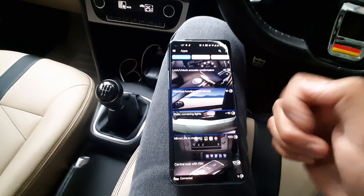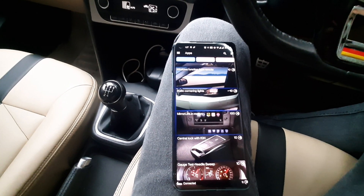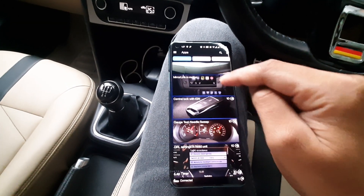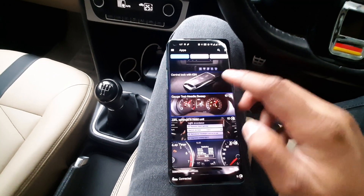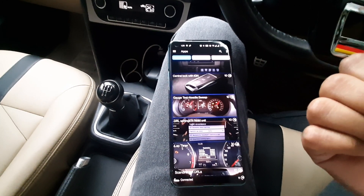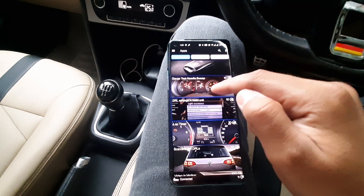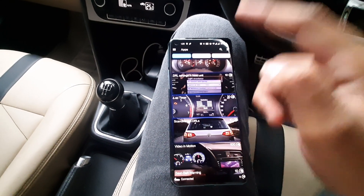Windows function lets you roll windows up and down by holding the lock or unlock button. Static cornering light with every indicator - if you start the left indicator, the front left fog light comes on and off accordingly. Mirror link in motion is for 2016 and later models with a touchscreen display system. Central lock on with ignition - as soon as you turn on the ignition your remote gets disabled; you can turn that off. Gauge test or needle sweep version 1 is without backlight.